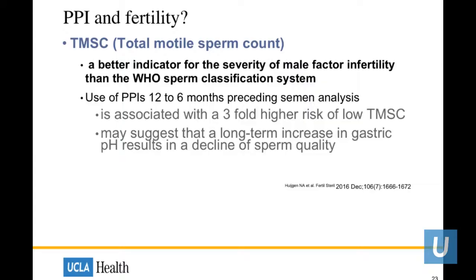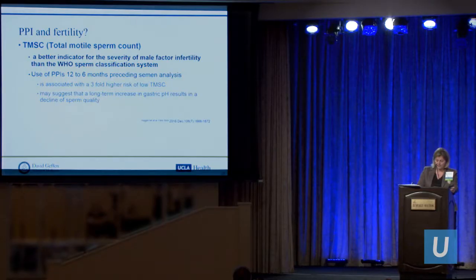There's a whole new FDA category on fertility. Total motile sperm count appears to be a better indicator of male factor infertility than the WHO sperm classification system. The use of PPI in the 12 to 6 months preceding semen analysis was associated with a threefold higher risk of low motility. The authors concluded further workup is needed, but perhaps long-term increase in gastric pH does result in a decline in sperm quality.